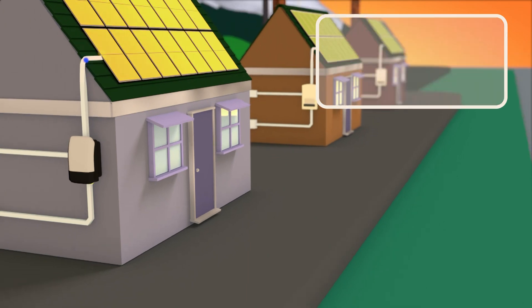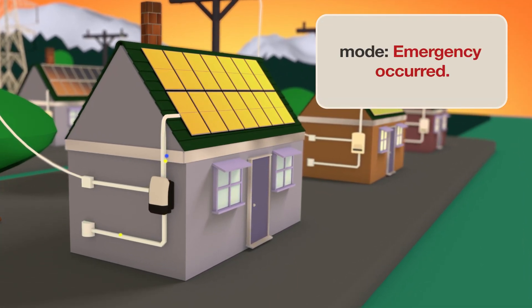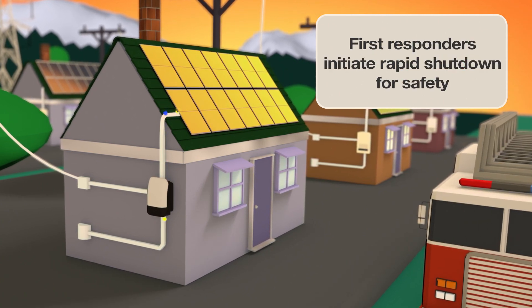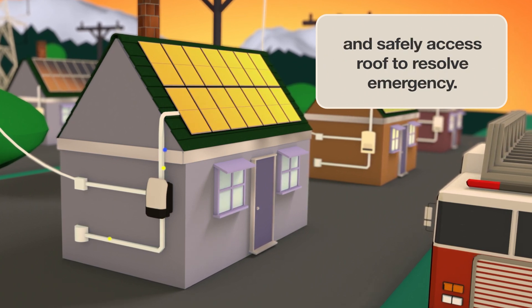One important challenge occurs with solar modules when first responders must gain access to rooftops with a solar installation when the building is on fire. For first responder safety, NEC 2017 mandates a means to shut down power at the source, the solar module.